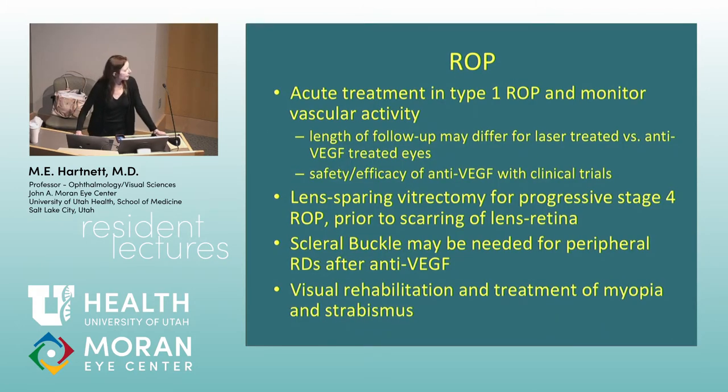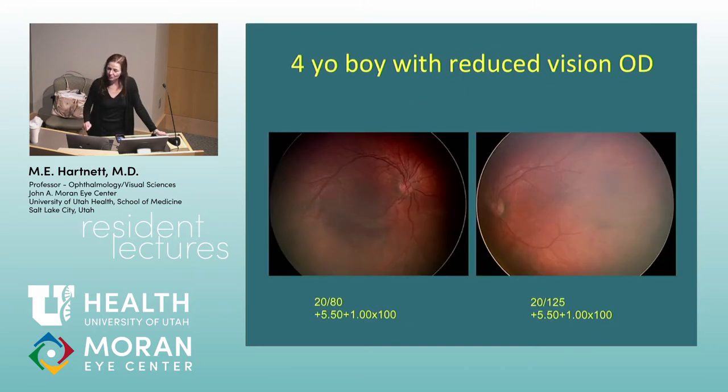Now some pediatric retina cases. First: a four-year-old boy with reduced vision in the right eye, hyperopic. The fluorescein angiogram shows blockage in the inferior macula along the inferior arcade and an area that looks like it may have been leaking and scarring over time. There's also what appears to be avascular retina — non-perfused retina. The OCT of the macula shows the fovea with a lot of edema, thickening of the macula, and cystic edema.